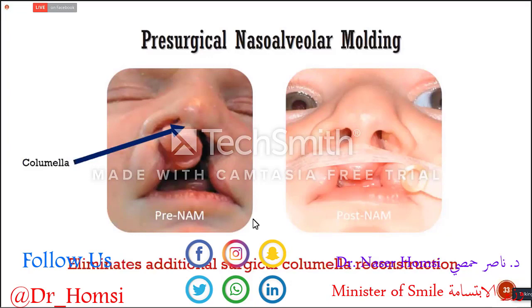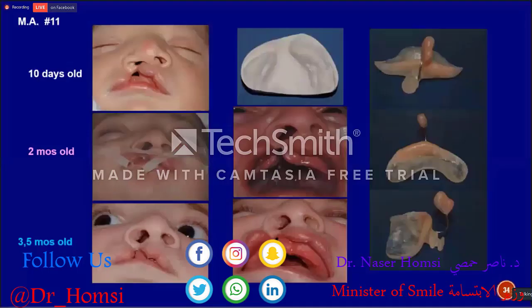This is pre-nasal alveolar molding and this is post-nasal alveolar molding. When we operate on this baby, he won't need any revision surgeries to elongate the columella — which is very important, because with conventional surgery, surgeons need to perform three or four operations to elongate it. But when you create the columella from the baby's natural tissue with tissue expansion, the baby won't need any scars on the columella. This is a unilateral cleft lip and palate baby.